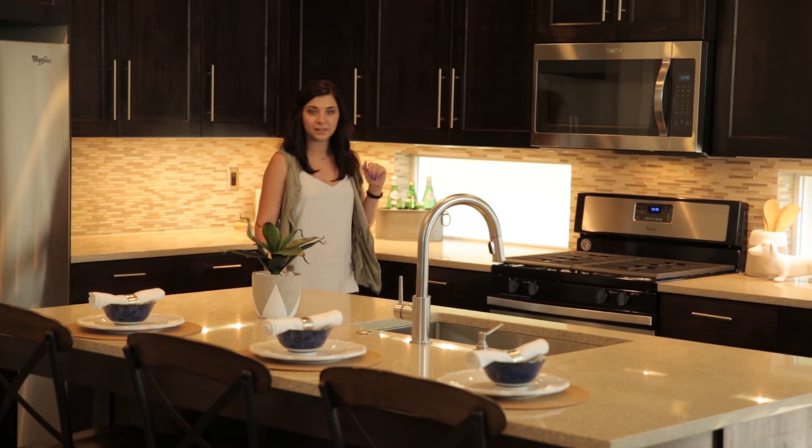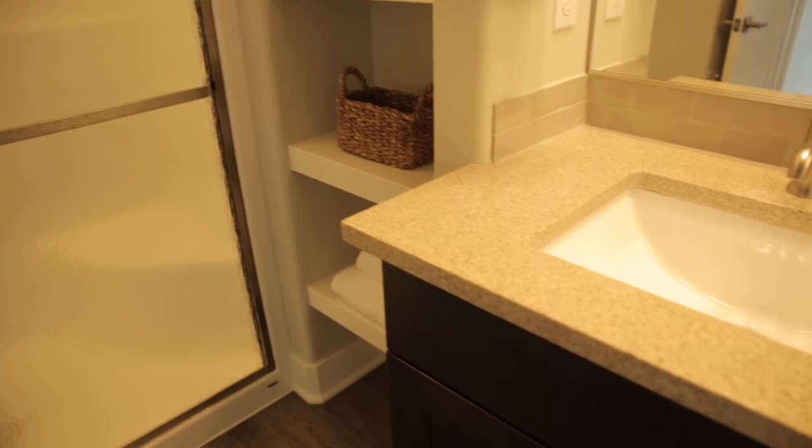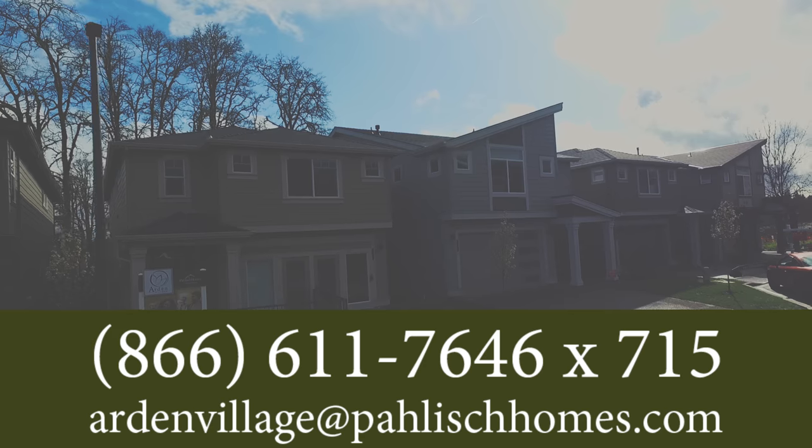My name is Sarah Donaldson. I work at Chancellor Designs and I am the business coordinator there. Each community is a little bit different and I like that it kind of suits the community that it's in and changes up, so I like that they are a little different depending on where we go. Our model home is open Thursday through Monday, 11 a.m. to 5 p.m., and Tuesday and Wednesday by appointment only. You really got to come check out what Chancellor Designs has done to the inside of these Polish Homes, making Arden Village unique to King City, Oregon.